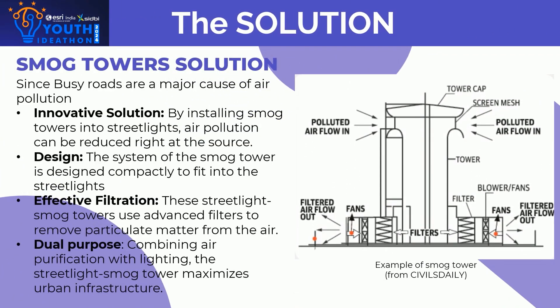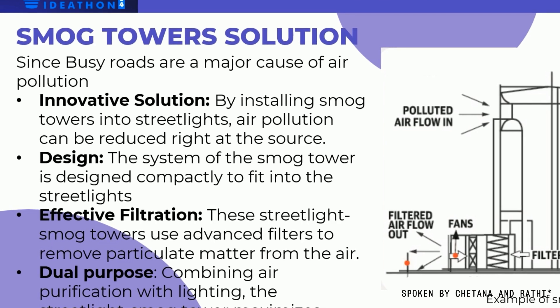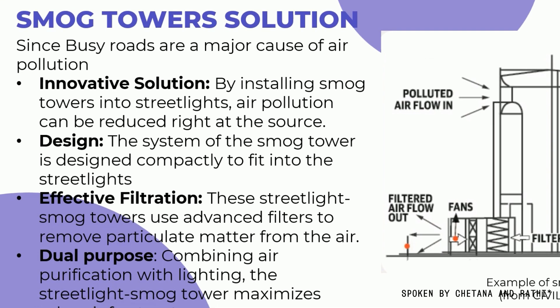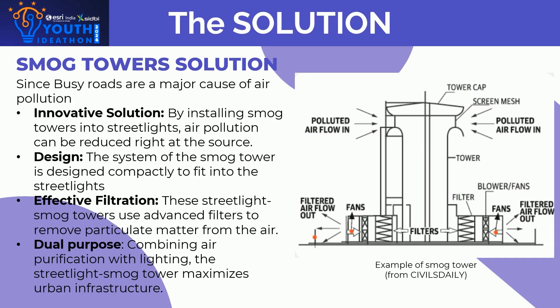Next is the solution — Smog Towers. Since busy roads are a major cause of air pollution, our innovative solution is installing smog towers into streetlights so that air pollution can be reduced right at the source. The system is designed compactly to fit into streetlights, using advanced filters to remove particulate matter from the air. By combining air purification with lighting, the streetlight smog tower maximizes urban impact.